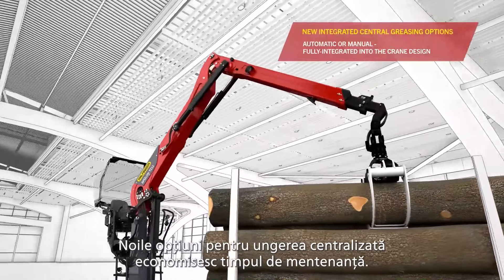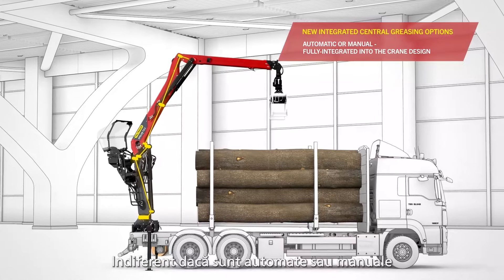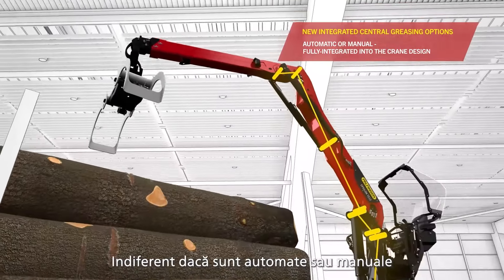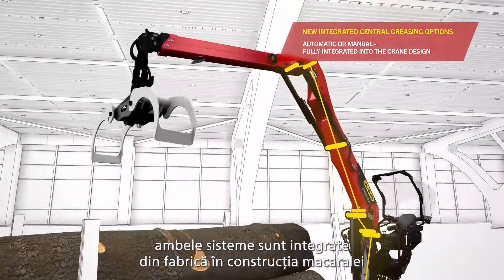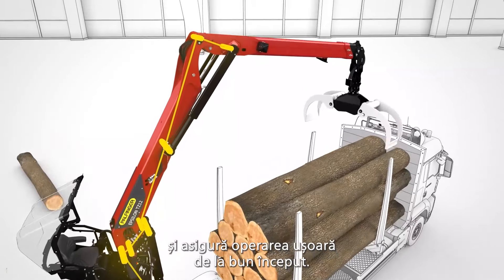The new centralized greasing options save time during routine maintenance. Regardless of whether automatic or manual, both systems are factory integrated into the crane construction and ensure smooth operation right from the start.